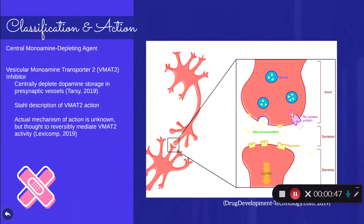First, we're going to talk about Ingrezza's classification. It is a central monoamine depleting agent and it's in the vesicular monoamine transporter 2 family. This centrally depletes dopamine storage in presynaptic vessels.